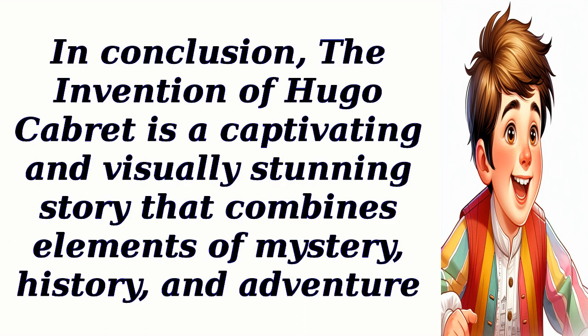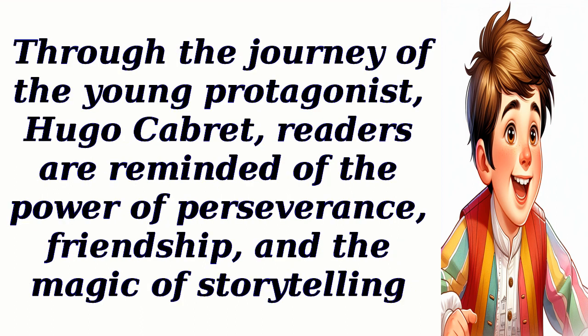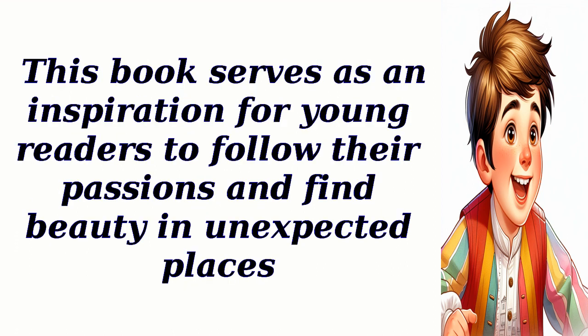In conclusion, The Invention of Hugo Cabret is a captivating and visually stunning story that combines elements of mystery, history, and adventure. Through the journey of the young protagonist Hugo Cabret, readers are reminded of the power of perseverance, friendship, and the magic of storytelling. This book serves as an inspiration for young readers to follow their passions and find beauty in unexpected places.